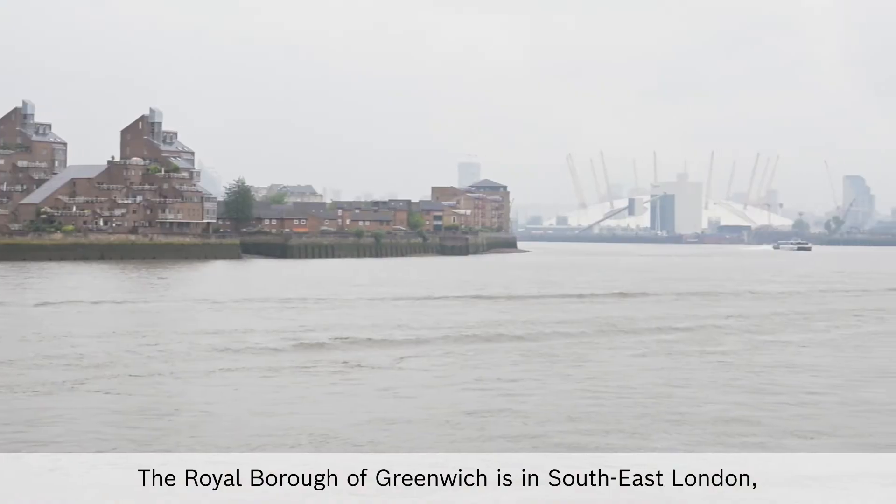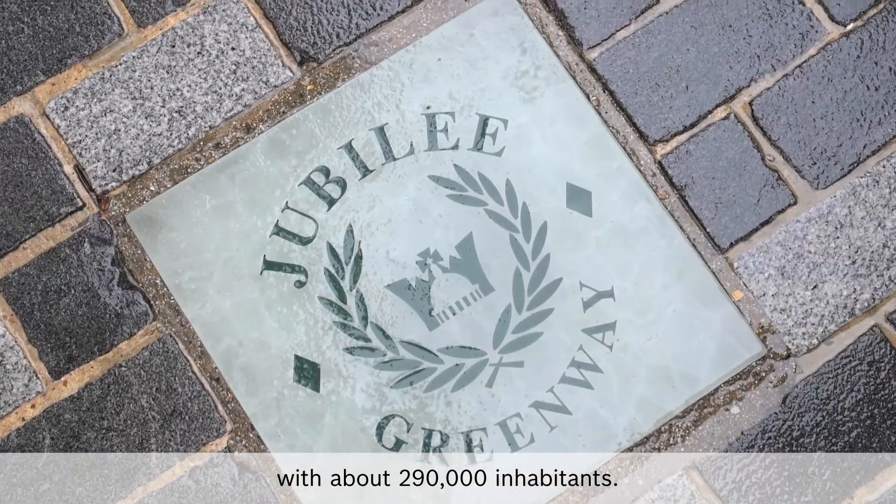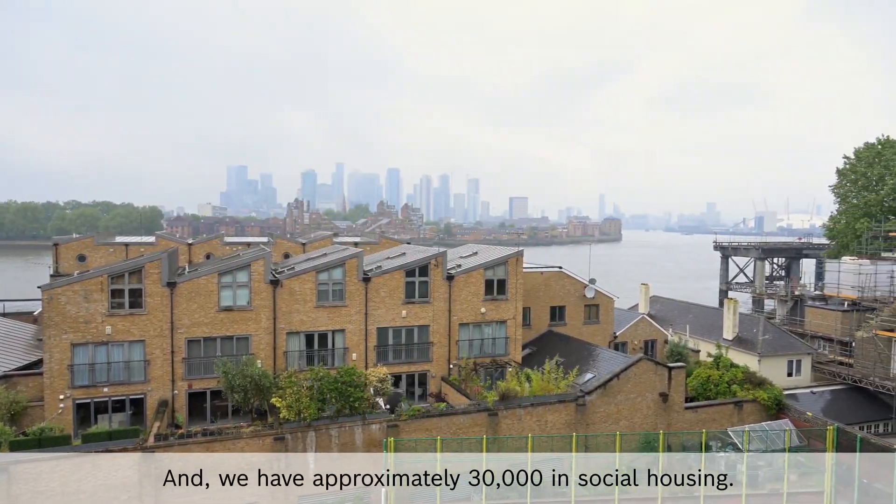Royal Borough Greenwich is in South East London with about 290,000 inhabitants and we have approximately 30,000 social housing properties.